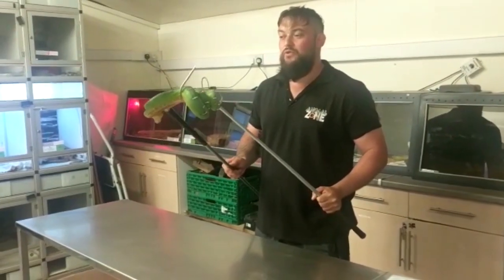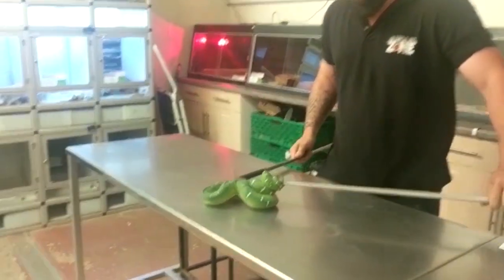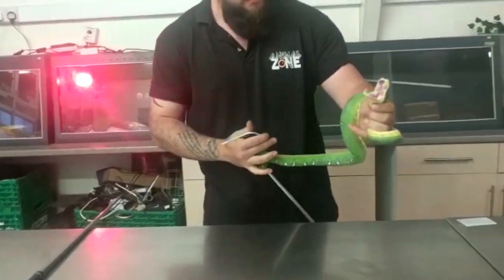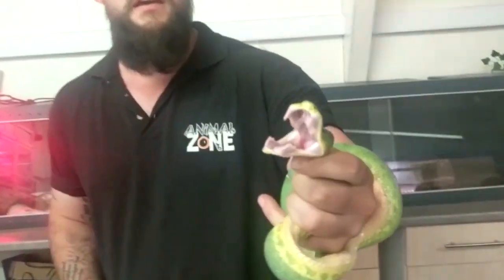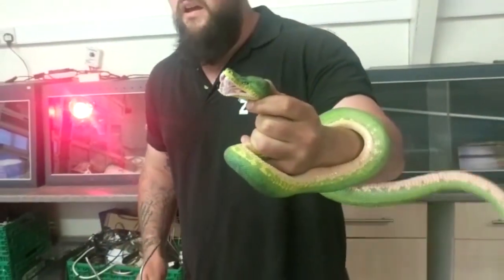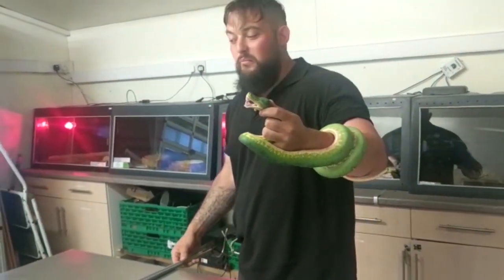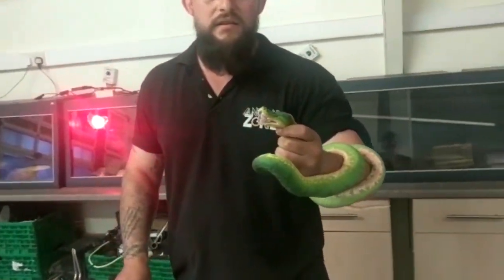This is our Emerald Tree Boa. It is an adult, and these guys have the largest teeth of any non-venomous snake, so they're quite impressive when it comes to handling. Pinning and doing internal mouth inspections — looking for any loose debris, substrate, or any reason why the snake might not be eating — is also a very important part of visually health checking the animal.